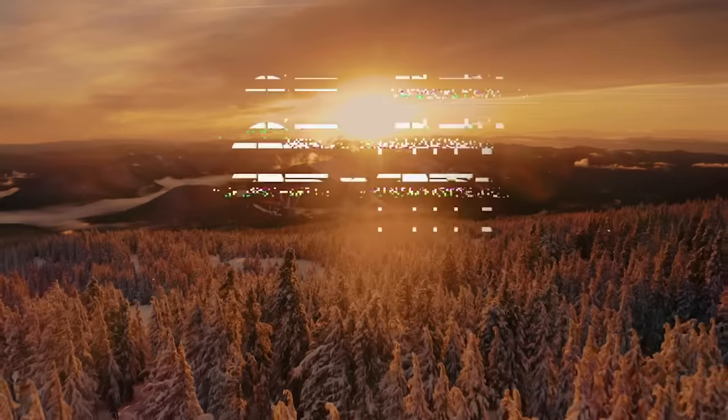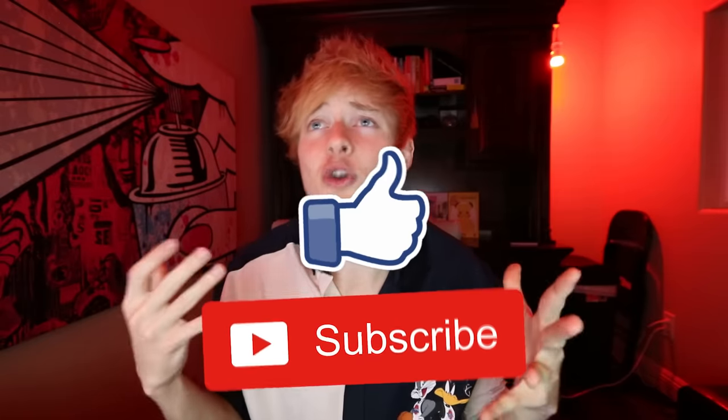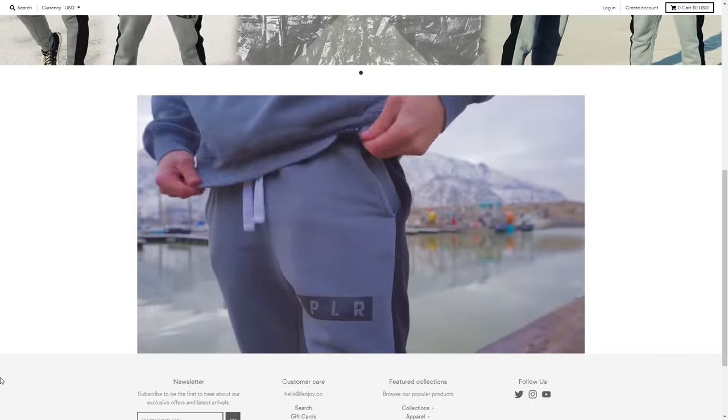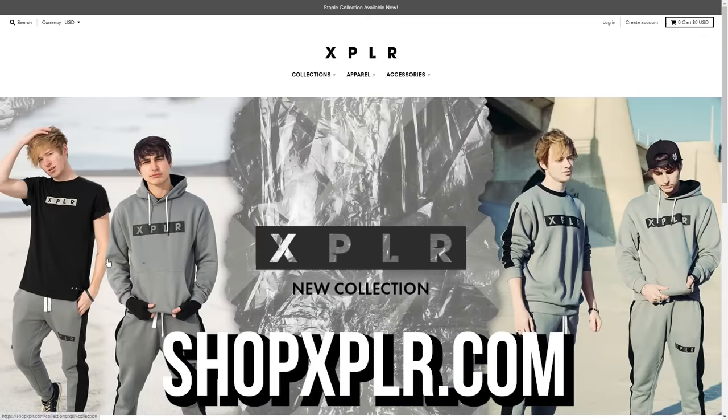Tomorrow our next video of 25 by 25 comes out — make sure to go subscribe. We go scuba diving, which is our biggest fear ever. Grab the merch if it's not already sold out at shopexplorer.com. I will see you next week with another video.